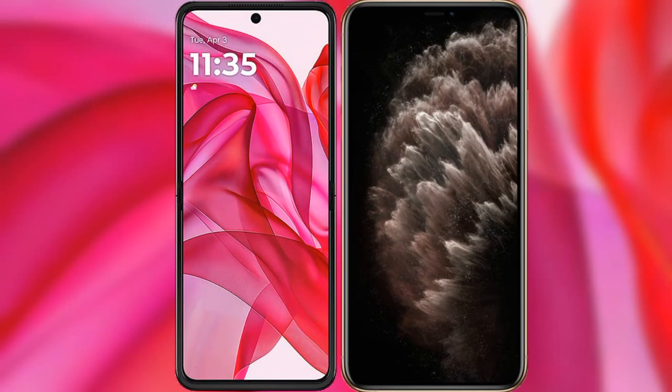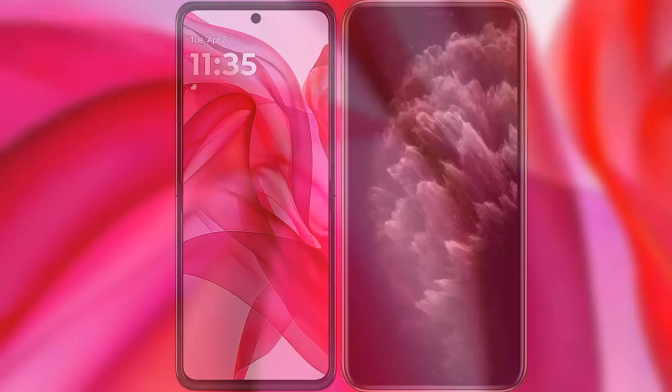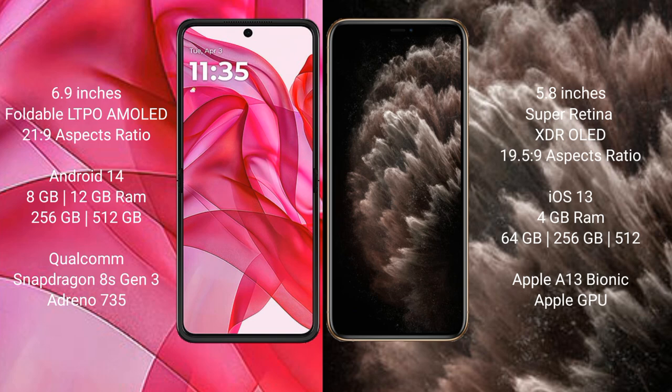I will compare the new Motorola Razr 50 Ultra with iPhone 11 Pro. Motorola Razr 50 Ultra comes with a 6.9-inch 4-level LTPO AMOLED display. iPhone 11 Pro has a 5.8-inch Super Retina XDR dual LED display.